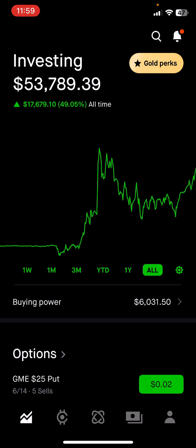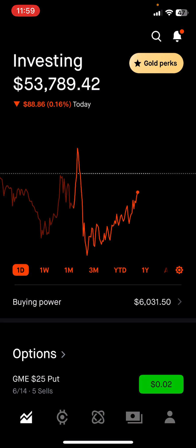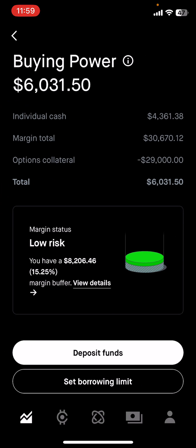Overall we are up $17,749, which is almost 50 percent. For those new to the channel, I recently added margin to this account. Right now I'm using $29,000 in collateral and I still have another $30,000 available. Robinhood gives you about 100 percent of what you have in your account — my account is worth $53,800 — so I have another roughly $50,000-plus in margin available.